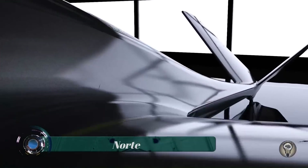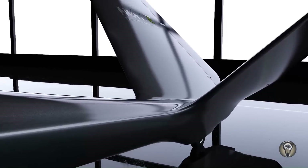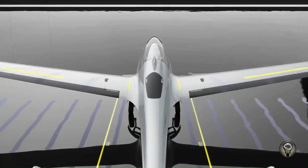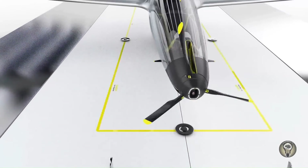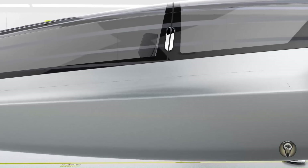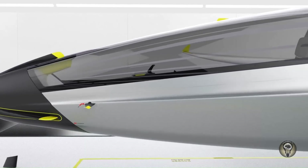Norte is a two-seat sailplane based on a sharing system which supports the behavior of independent pilots and gliding clubs at the same time. This system allows easy access to gliders and dismantles barriers between pilots and clubs.